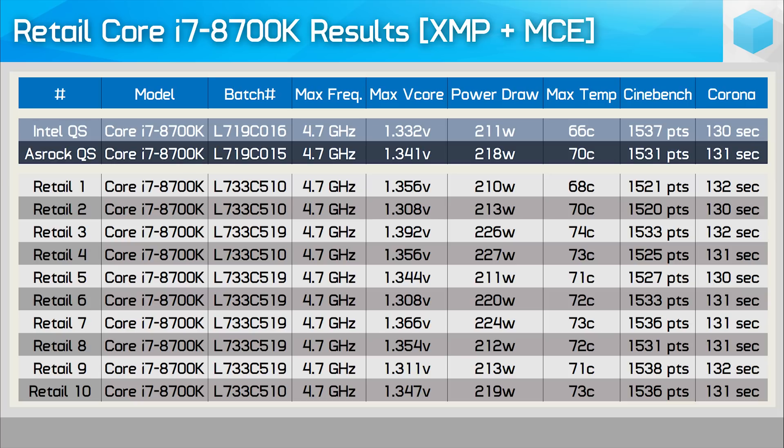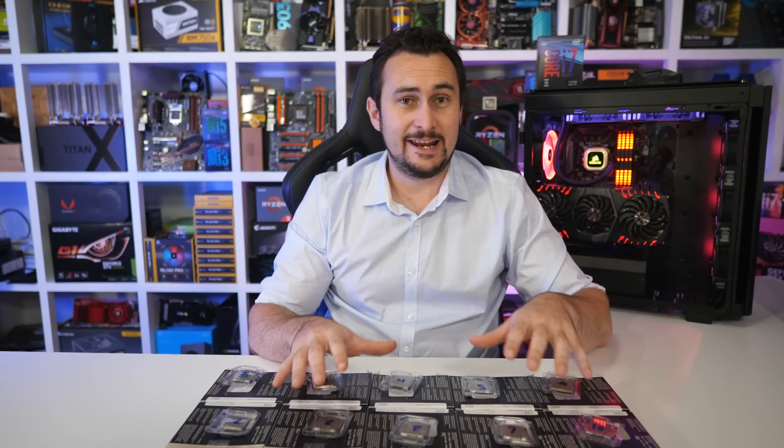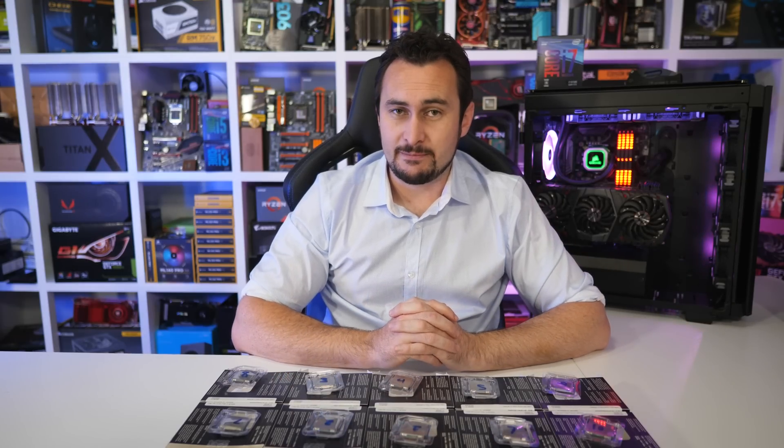Maybe the heat spreader on that chip is pressed down a little harder or something. Overall, we had just one of the 10 retail chips that could do 5.2GHz, six that did 5.1GHz, and three that did 5GHz — and nothing worse than that. I was a bit disappointed not to see at least one other chip capable of 5.2GHz, but at least we got no lemons. Honestly, the results from these 10 retail chips really aren't that different to what the tech media found — in fact, overall they're actually a little bit better.